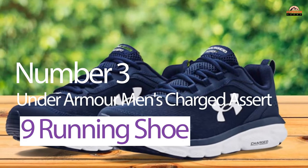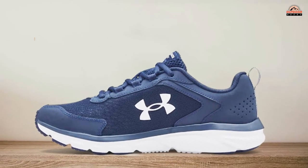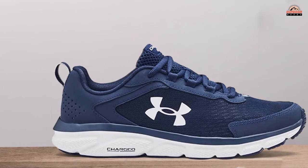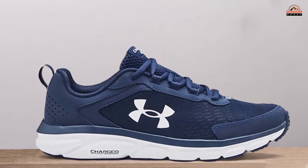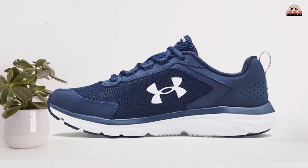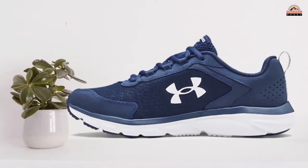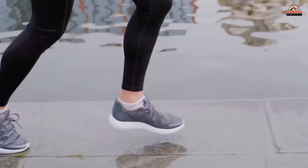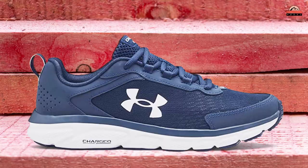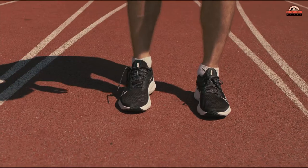Number 3. Under Armour Men's Charged Assert 9 Running Shoe. Running shoes have come a long way in the past few years, and Under Armour has taken notice. The Charged Assert is one of their latest offerings that focuses on breathability, durability, and responsiveness. It features a lightweight mesh upper with three-color digital print that delivers complete breathability to your feet. This will allow you to stay cool and comfortable throughout your run or workout session. And then there are the durable leather overlays that provide stability while you are pounding the pavement or trail running.